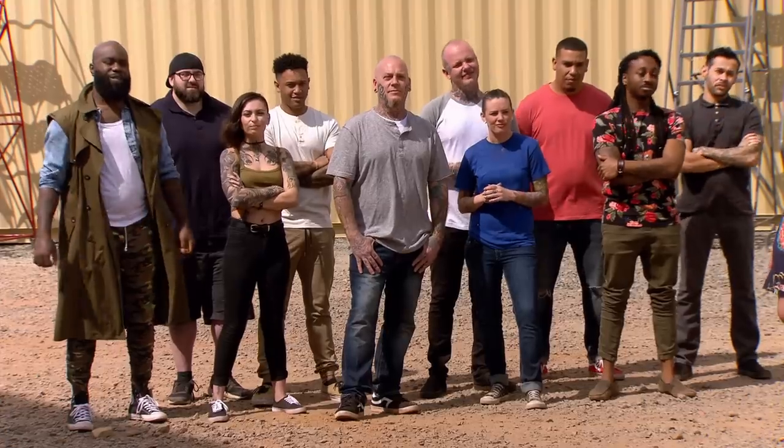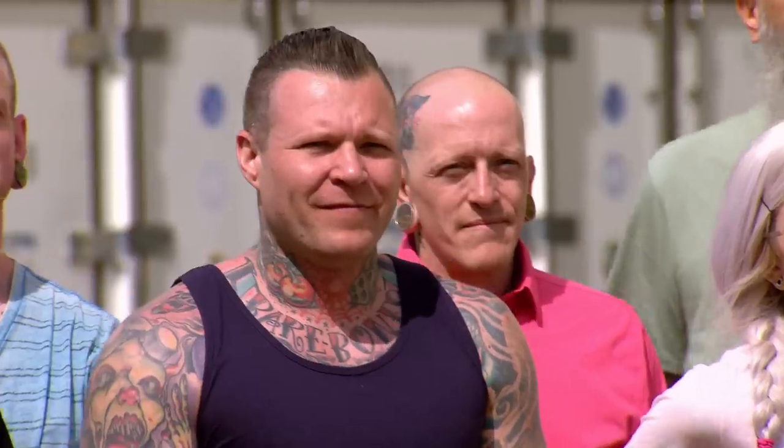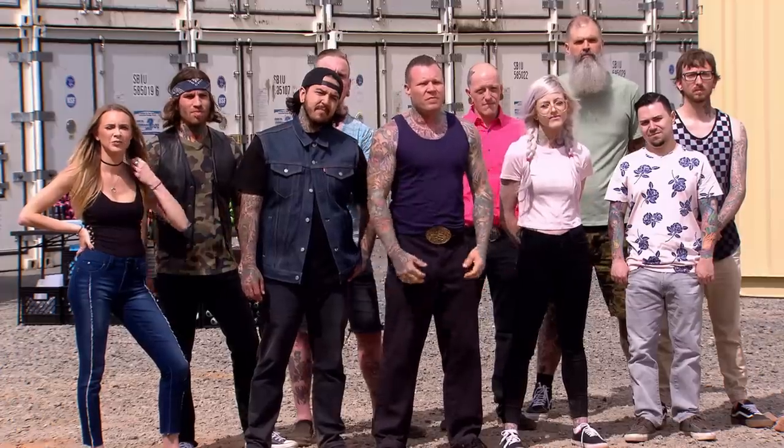Welcome, guys. And congratulations, you made it onto a team. But your battle is just beginning. Only one of you will earn $100,000, a feature in Inked Magazine, and the title of Ink Master.